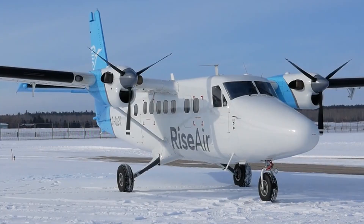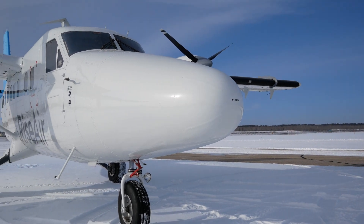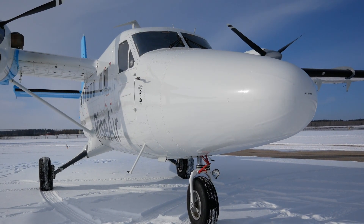We're in Prince Albert because we're celebrating the unveiling of our first refurbished Twin Otter in the new RiseAir paint scheme and with our new interior. It's the first of many Twin Otter upgrades to follow.